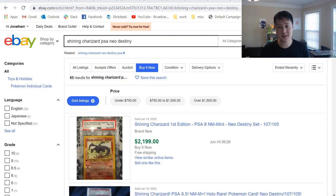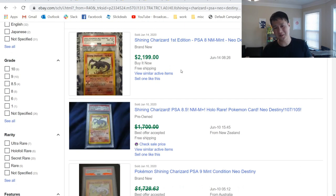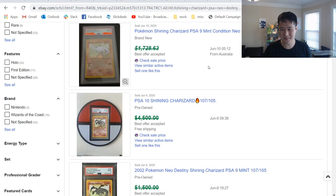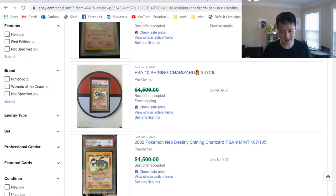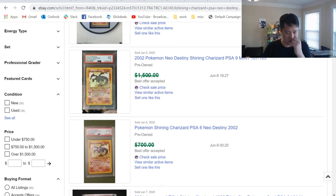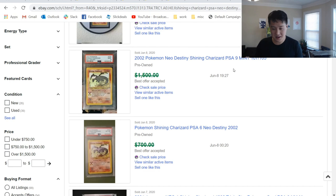Last thing: we searched for Shining Charizard PSA Neo Destiny on eBay. First edition PSA 8 — over $2,000. I feel like my window of opportunity to pick up one of these is most likely long gone, unless I want to go down to a 6 or 7. For unlimited, a PSA 9 had a best offer accepted around $1,700. The 10s are super great but we'll ignore those. The PSA 9 is $1,500. Comparing to the Hidden Fates — do I pick up 1 of over 1,000 for $400 versus 1 of 30? To me it's a no-brainer — even with $200 more, I would just go with the older one.